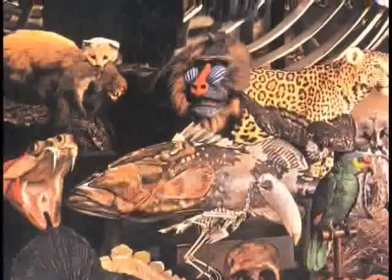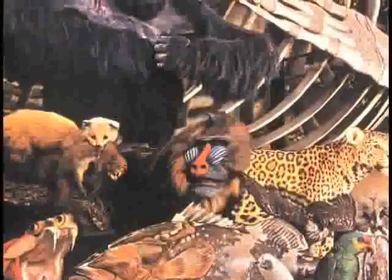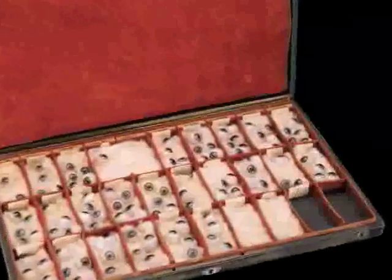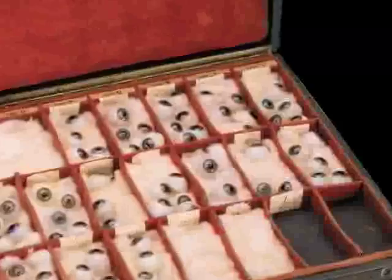When the curators in natural history museums displayed the mounted skins of elephants, lions and tigers, gorillas, one of the things they needed to do was to substitute the eyes, and enter Mr. Blaschke, because one of their sidelines was to produce glass eyes.